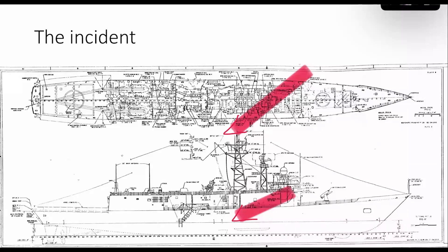Even so, 37 crew on board the Stark were killed. Although the ship was unprepared for the missile attack, their very strong damage control efforts once they were hit managed to save the ship from sinking despite massive fires inside.